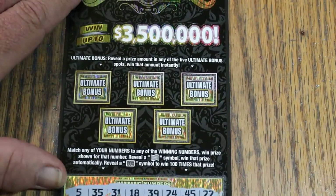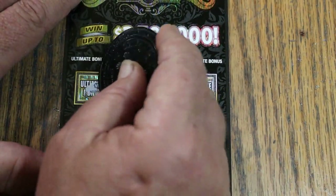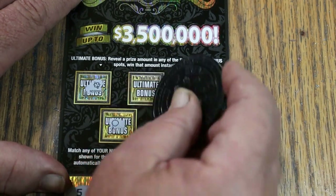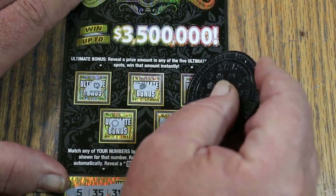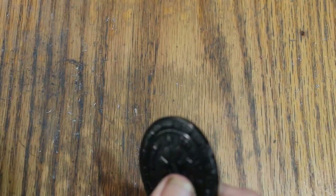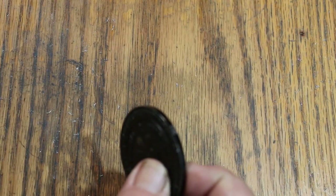Nothing there. Bonuses up top: no, no, no, no, and no. So no back to back — that's okay.